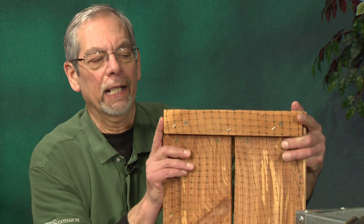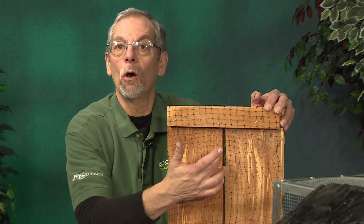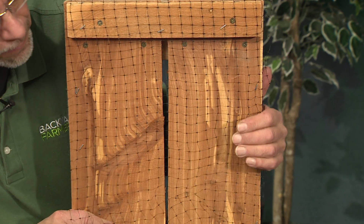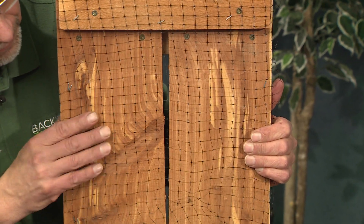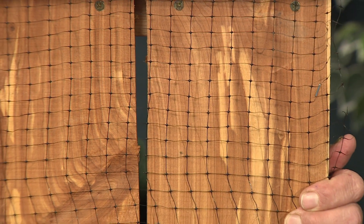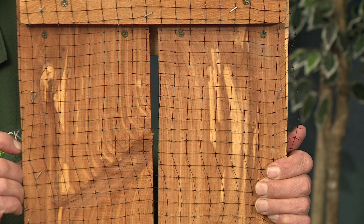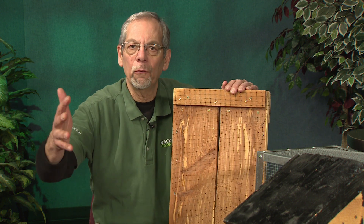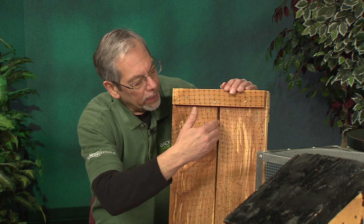Bats have bones just like any other vertebrate, but they can squeeze their small bones into small locations. If you have a slit going into your attic or some other part of the home, even the basement, you can hang bird netting there. Rather than just caulking or sealing the slit right away, you want to make sure all the bats are out first. The bats will come out, hit the netting, drop down, and fly away to feed. When they come back, they try to get in but they can't.